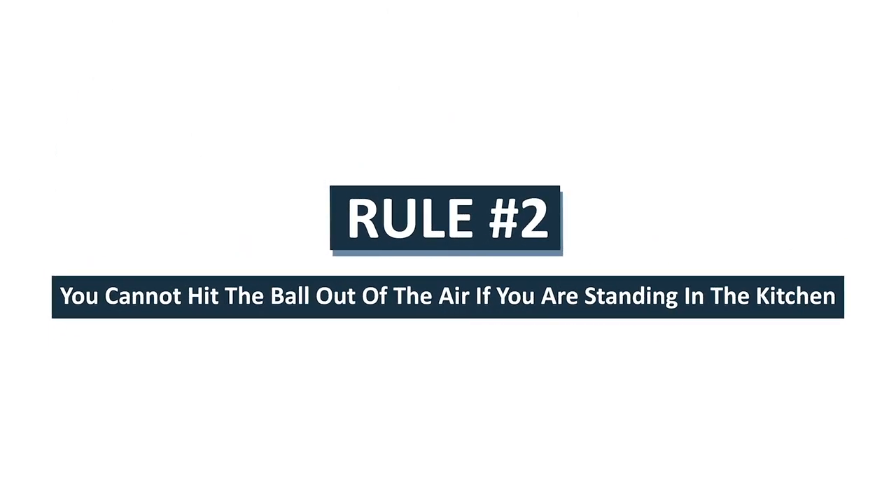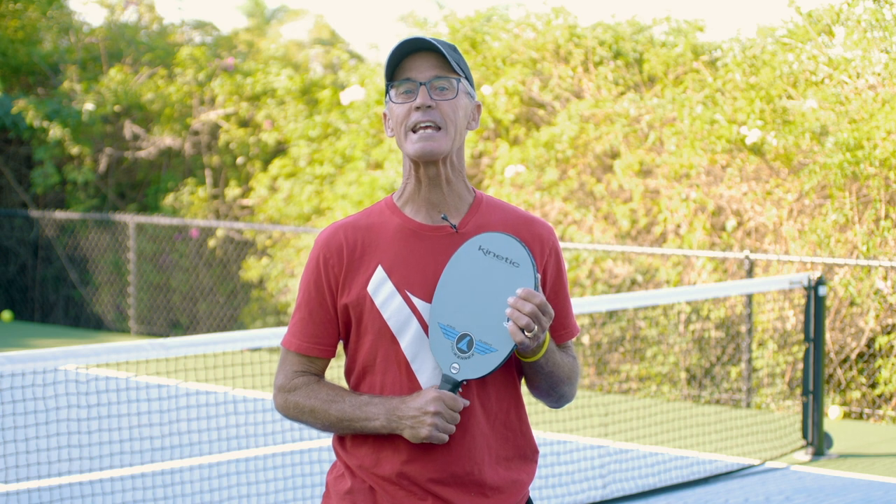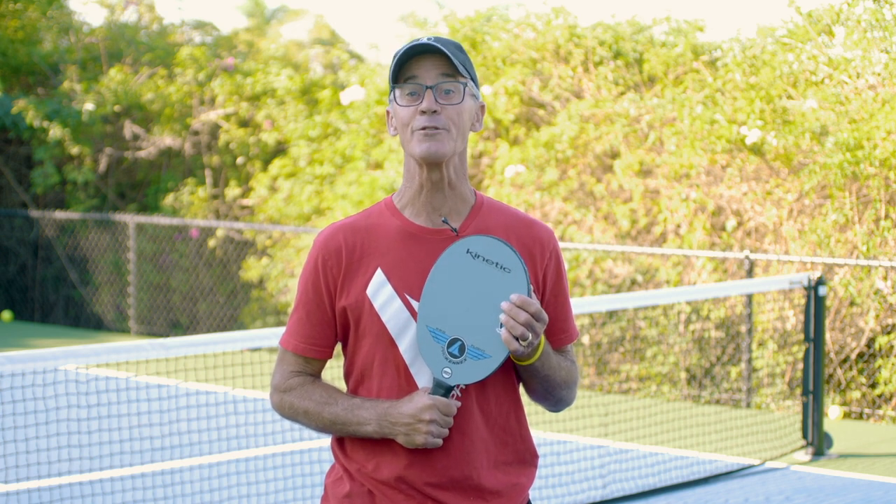Rule number two: you cannot hit the ball out of the air if you're standing in the kitchen. The kitchen is defined as the seven-foot space between the net and the line seven feet from the net. You can go in the kitchen all you want, you can run around in the kitchen, play in the kitchen — you simply cannot be standing in the kitchen when you hit a shot out of the air.